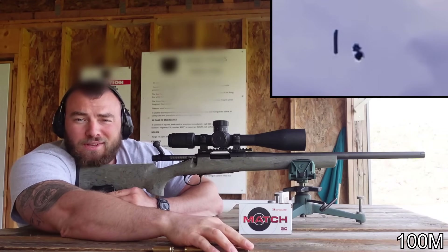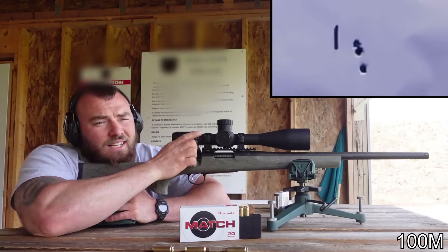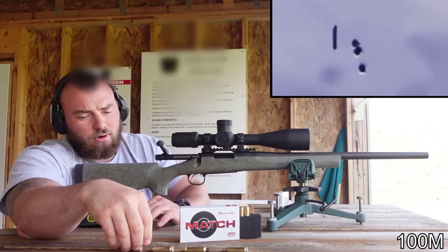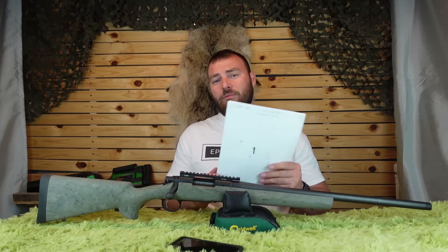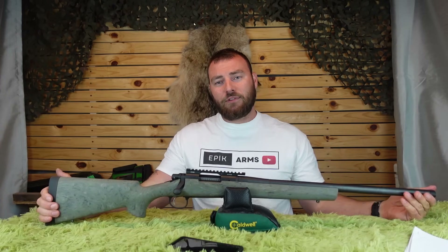So this rifle can shoot. It's still a good group. In my opinion, Remington 700 — at least in terms of accuracy — they deserve a second chance. They've done very well in the accuracy department.